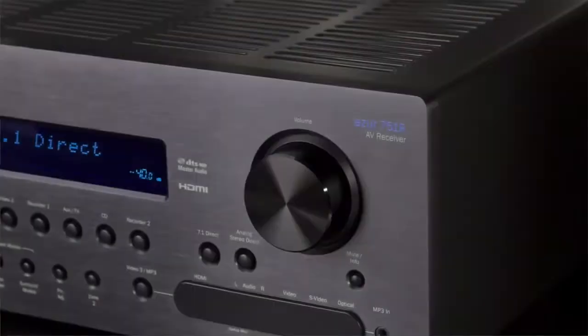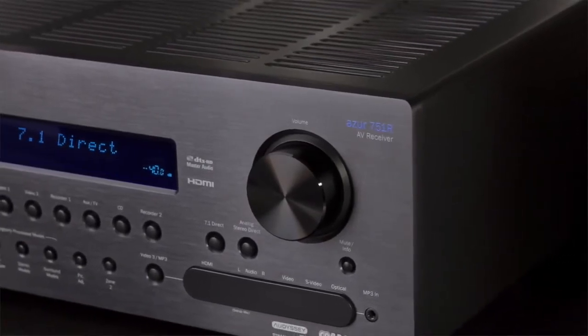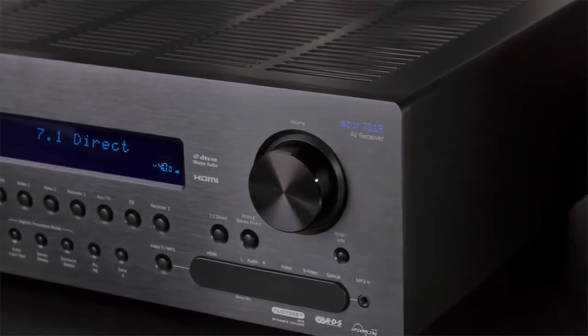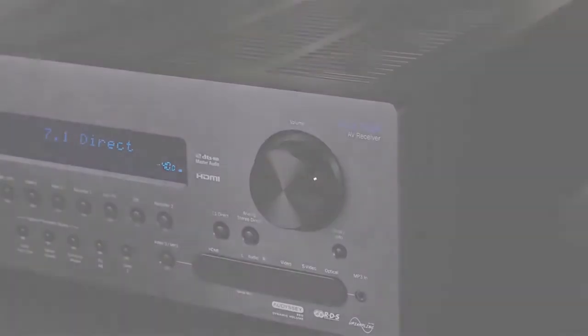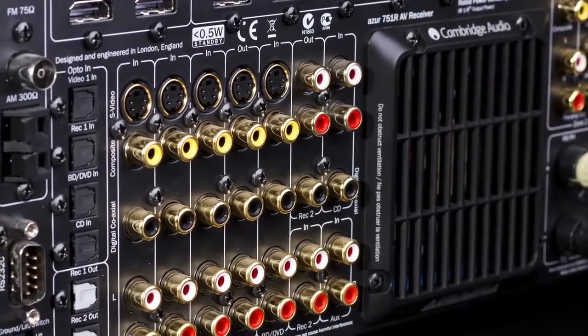As well as delivering the usual features and effects processing, unlike many other AV receivers on the market, the 751R V2 also makes all of your music and soundtracks sound fantastic.